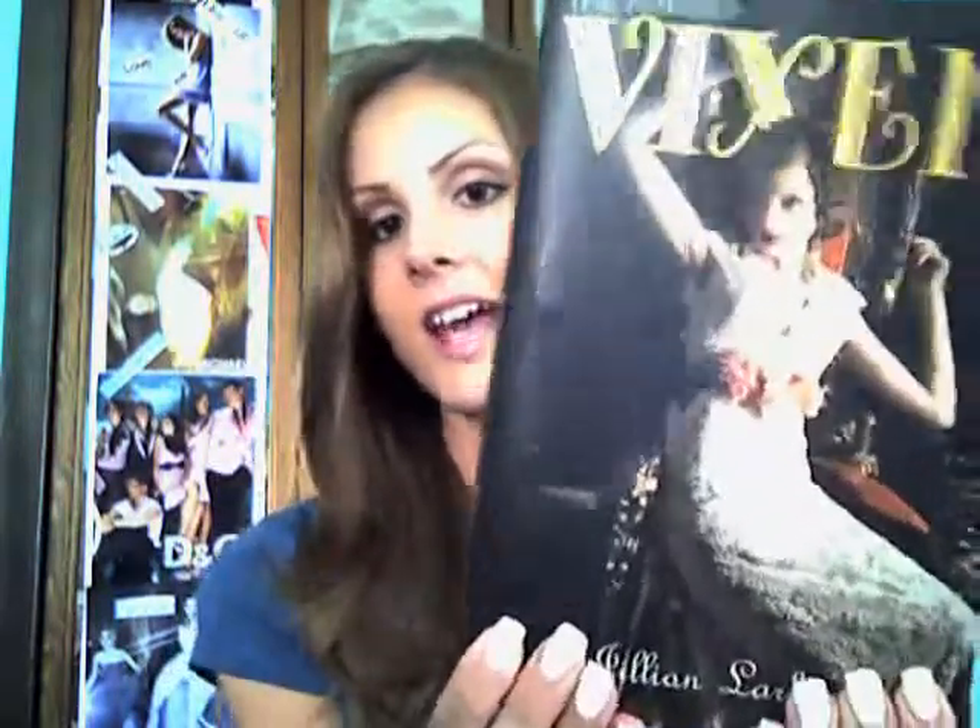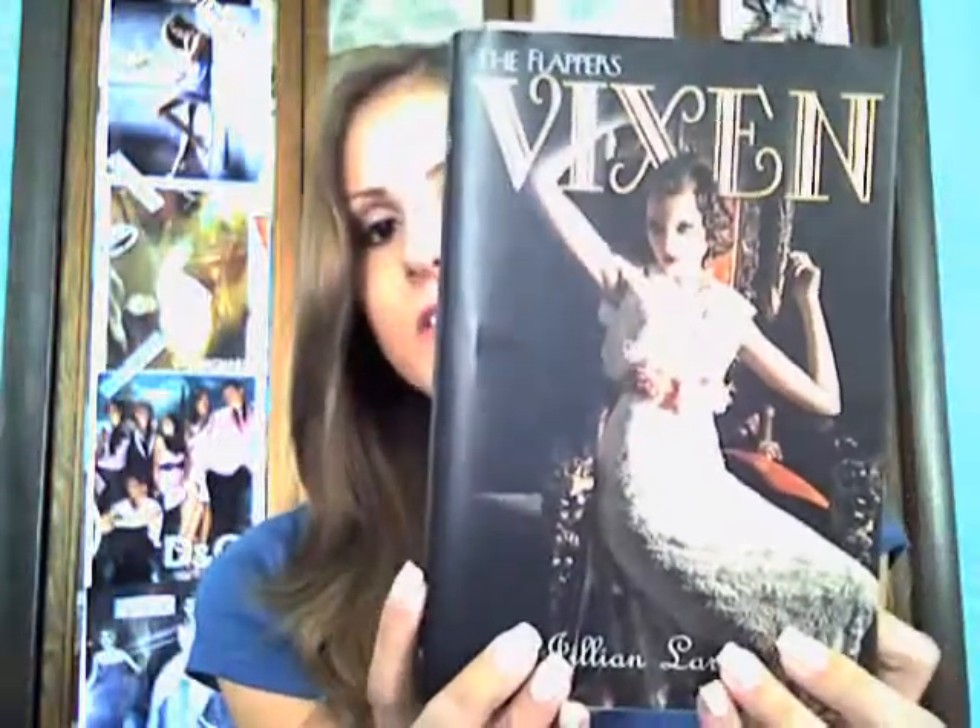I decided to go to Borders one more time before it closed. I got some beauty books, a fashion book, and then two books just to read normally. The one book I got was The Flapper's Vixen, and I guess it's the first in the series. It's really cool because I like all the decades, and this book is based in the 1920s.